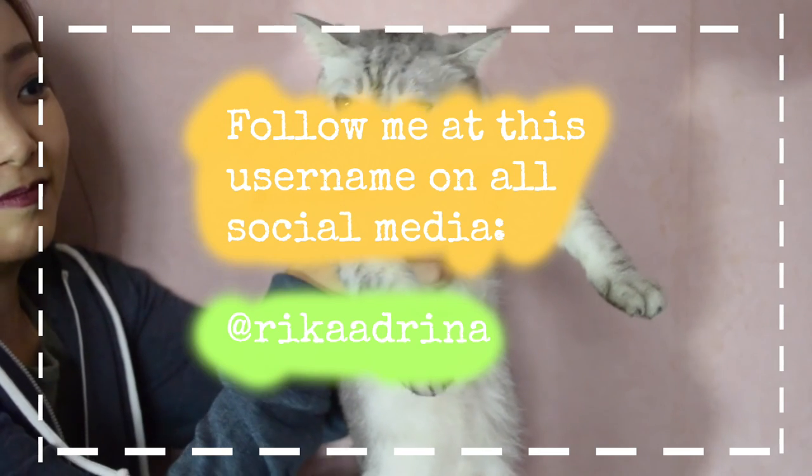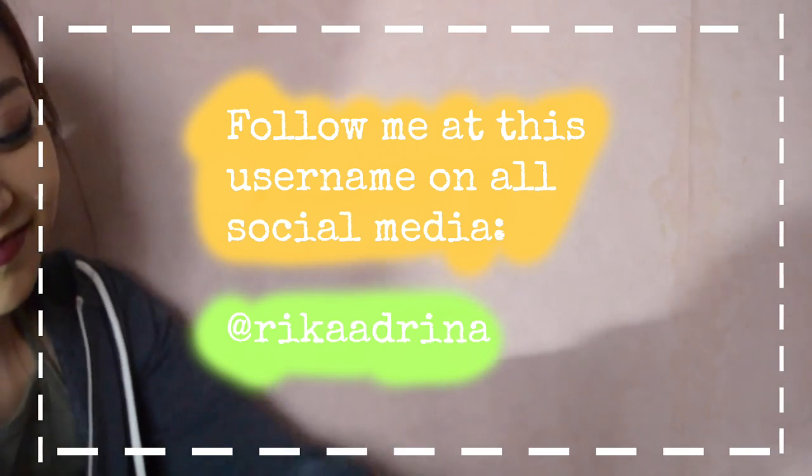Thank you so much for watching and I hope you guys enjoyed today's video! If you do want to watch more videos in the future, please subscribe and give a thumbs up on this video — that would really help me a lot, and I hope to see you again.